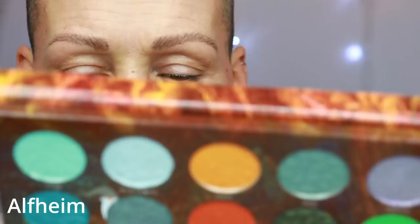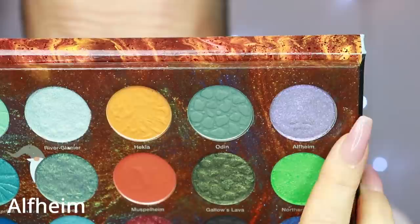The next two shades are shimmers, so I haven't put on any eye primer — my eye cream is still a tiny bit wet, but that's not a problem with shimmers. The first one is the shade called Alfheim, which is a duochrome. I'll swatch it dry first, then spray it. Very, very pretty — the shade called Alfheim.